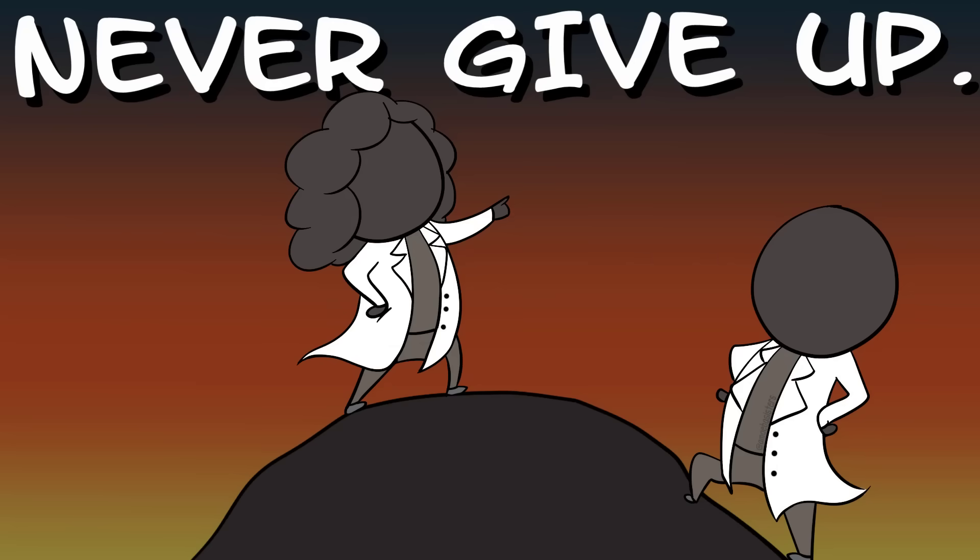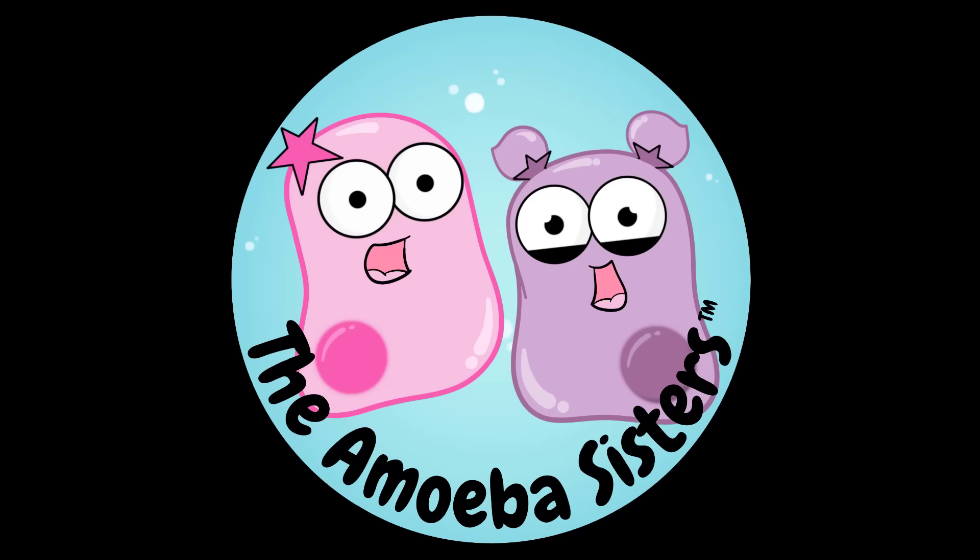Well, that's it for the Amoeba Sisters, and we remind you to stay curious.